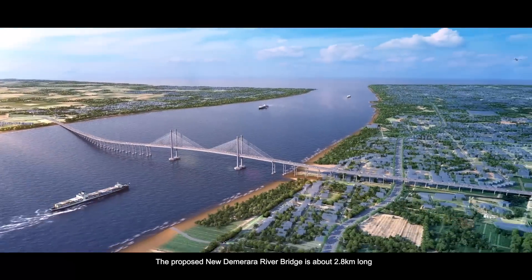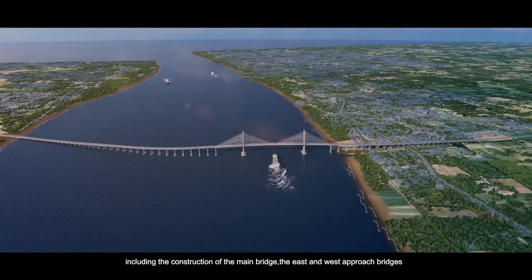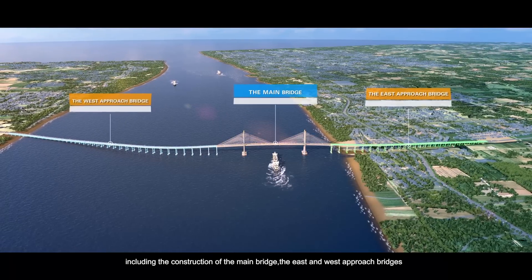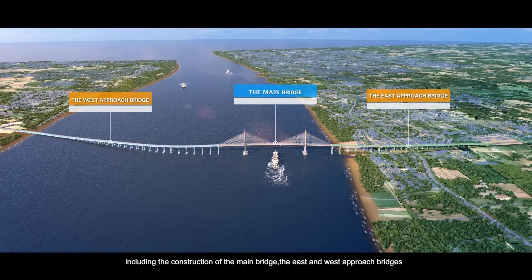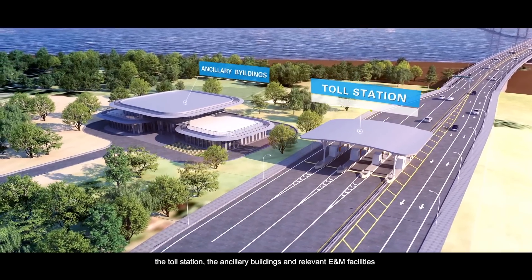The proposed new Demerara River Bridge is about 2.8 km long, including the construction of the main bridge, the east and west approach bridges, the toll station, the ancillary buildings, and relevant E&M facilities.